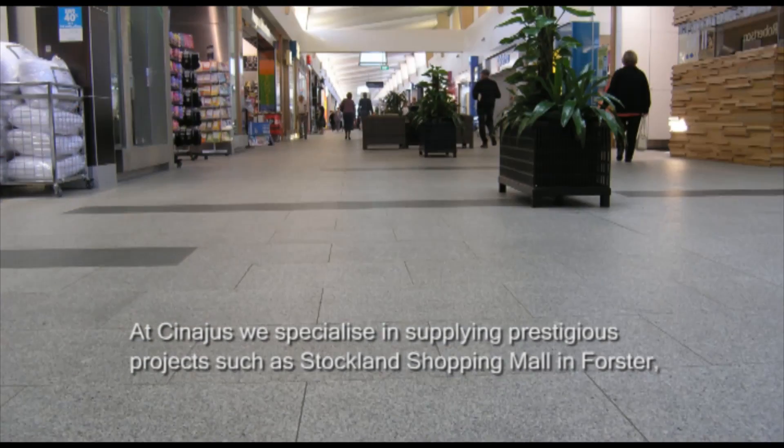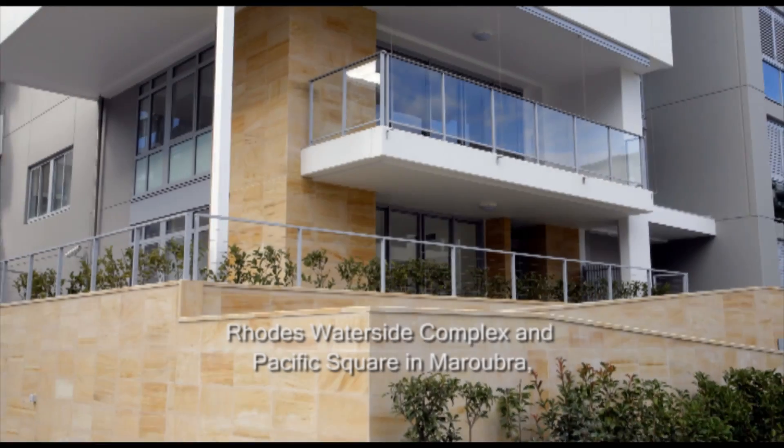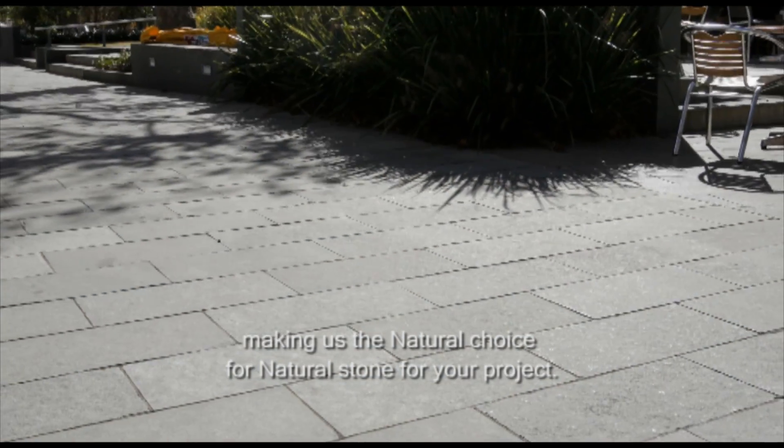At Synergis, we specialise in supplying prestigious projects such as Stockland Shopping Mall in Forster, Rhodes Waterside Complex and Pacific Square in Maroubra, making us the natural choice for natural stone for your project.